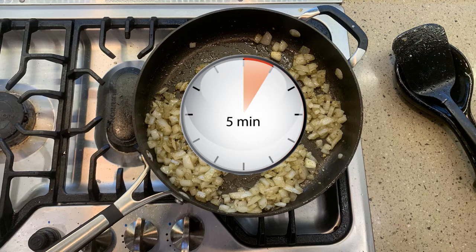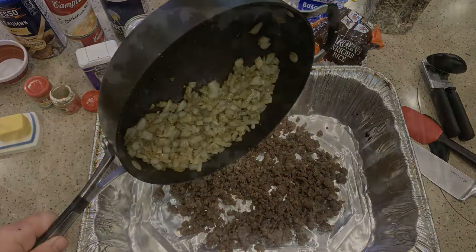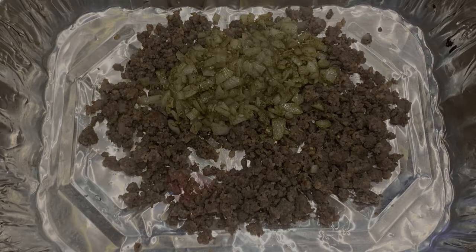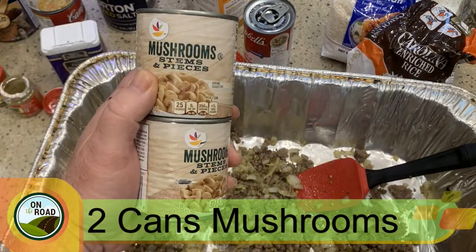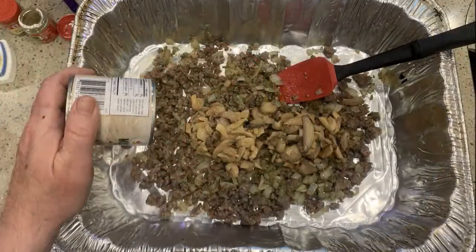We're back. My onions are all translucent, and I'm going to take this and add it on top of the sausage. So I've got the sausage and the onions — let me mix this up. The next ingredient is the canned mushrooms. Now you want to drain the liquid out of the mushrooms — you just want the meat of those mushrooms. Let me put those in and mix that together.